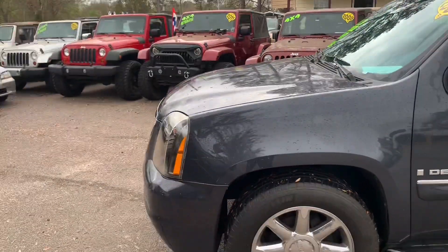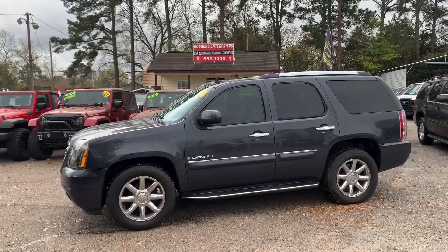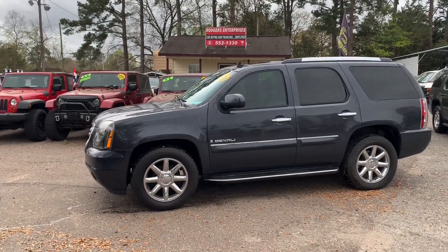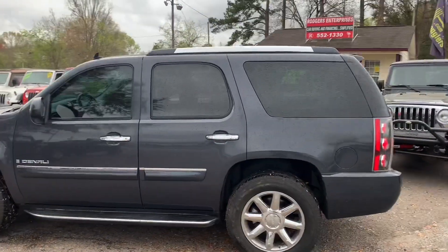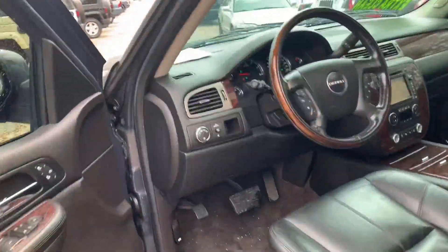If you're in the market for a Tahoe, Suburban, or Yukon, Rogers Enterprises is in North Charleston, South Carolina on Dorchester Road. These vehicles usually run around three thousand to four thousand dollars cash down — on average around thirty-five hundred down gets you in one. All you need is your driver's license, car insurance, and cash down and you're good to go.